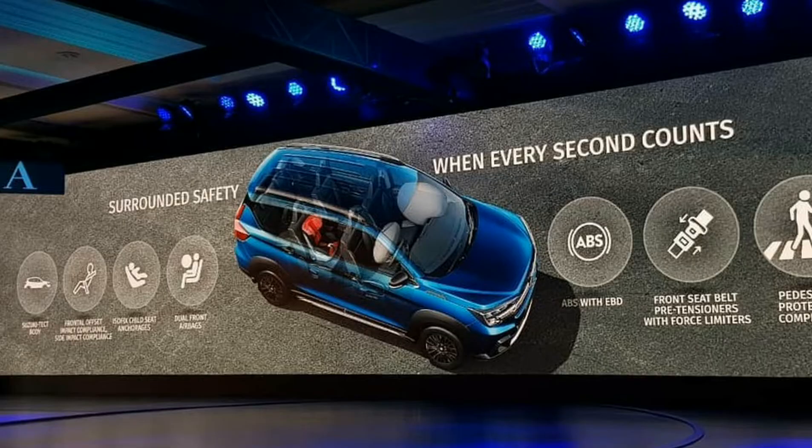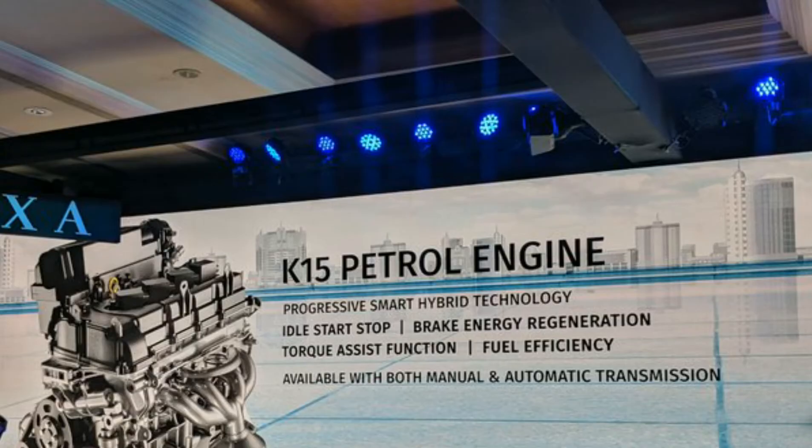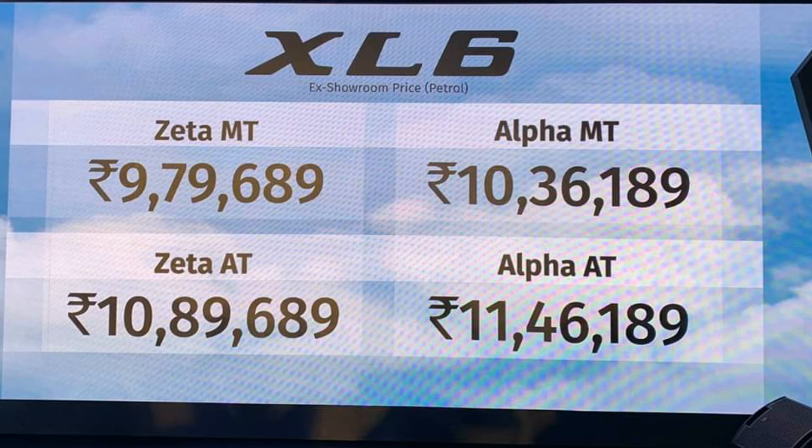The new Maruti Suzuki XL6 will be powered by the existing BS6-compliant 1.5-liter K15 petrol engine. Two versions, Zeta and Alpha, are available and you can see the price details. The pricing for the petrol versions is shown here.